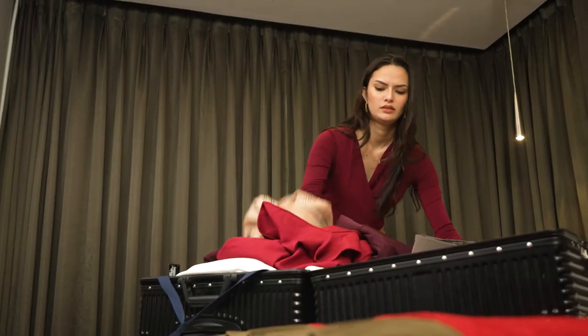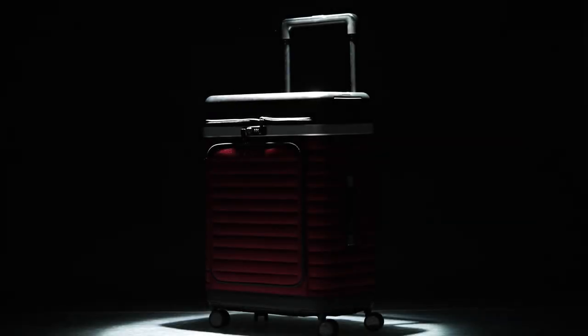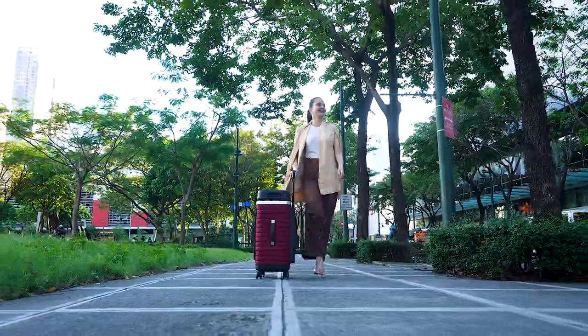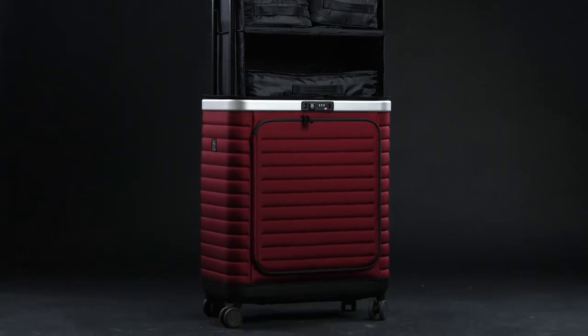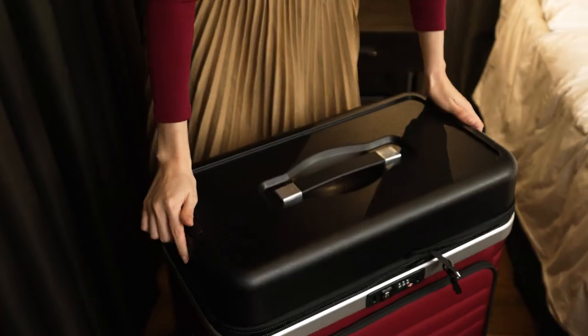Stop turning your suitcase into a disaster zone and turn it into a wardrobe instead. Introducing the Pull-Up Suitcase, the ultimate travel companion with a game-changing feature. With our innovative pull-up design and a few simple steps, your luggage converts into a fully-featured wardrobe. Simply collapse the handle, unlock the zippers, unzip, and pull up.